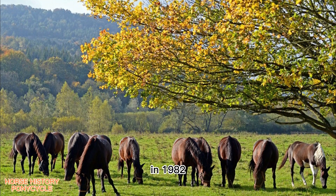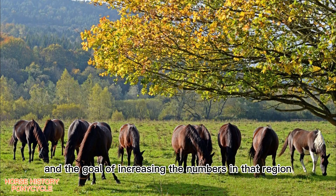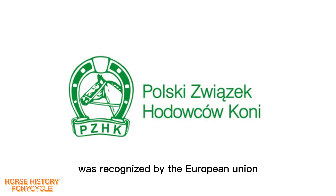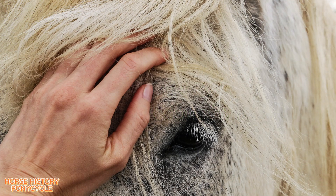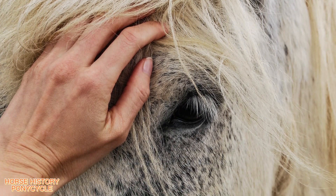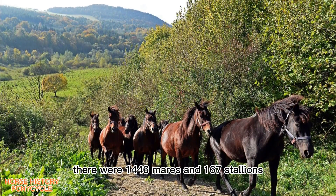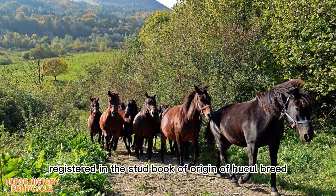In 1982, they established a stud book with 50 purebred animals and the goal of increasing the numbers in that region. In 2004, the Polish Horse Breeders Association was recognized by the European Union as keepers of the stud book of origin of the breed. Thanks to the efforts of breeders, the world population of these horses now exceeds a few thousand. Most of them live in Western Europe, and in Poland in 2019, there were 1,446 mares and 167 stallions registered in the stud book of origin of the Huckel breed.